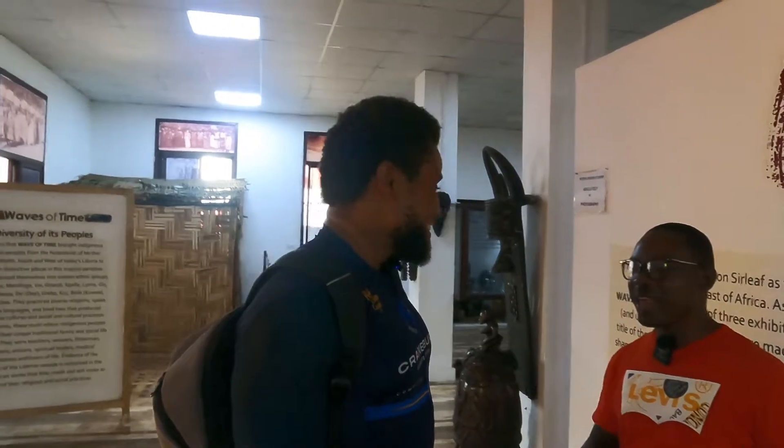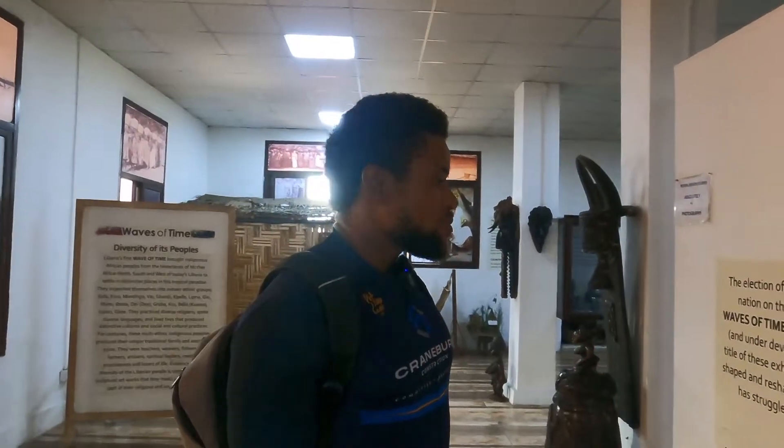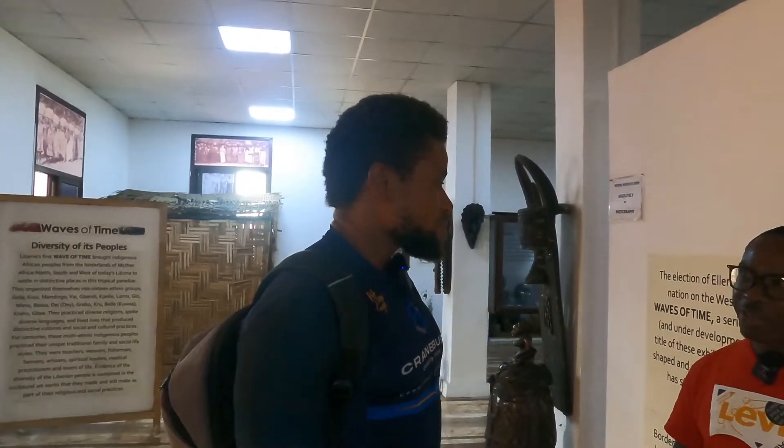I just got into the Liberia National Museum, and I'm here with my tour guide. My name is Masu Dolo — Dolo, D-O-L-O. Here at the National Museum, we have three floors. This is the first floor, or you may call it the ground floor. We have the second floor, and then we have the third floor.